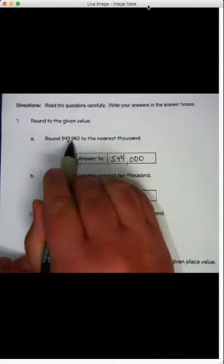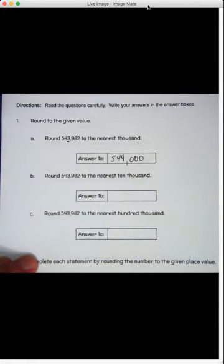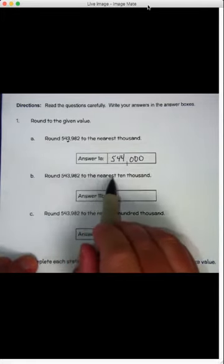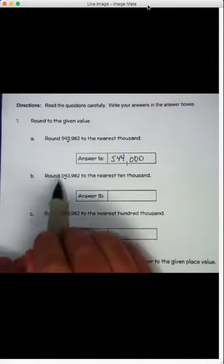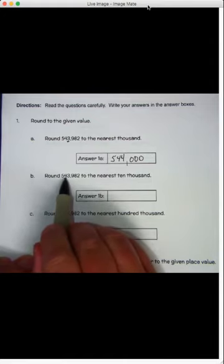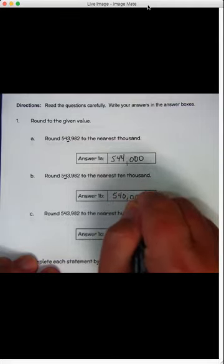Everything to the right becomes zeros — one, two, three zeros. This time, round it to the nearest ten thousand. Here's our ten-thousands place. To the right of the ten-thousands is a three — four or less, let it rest, it stays the same. So five, four, and then everything else is a zero: 540,000.